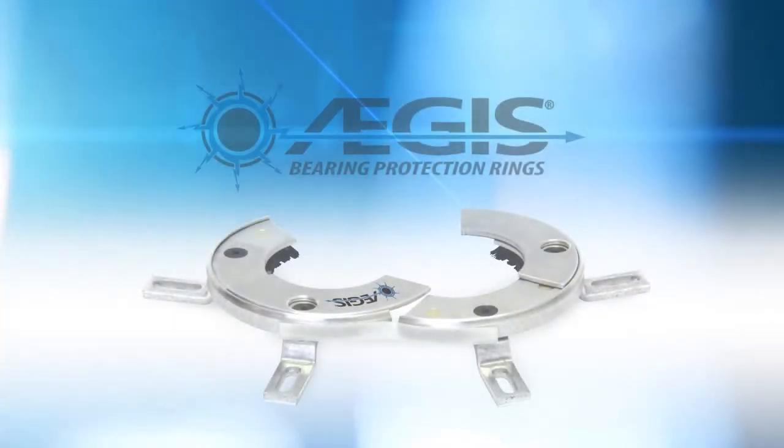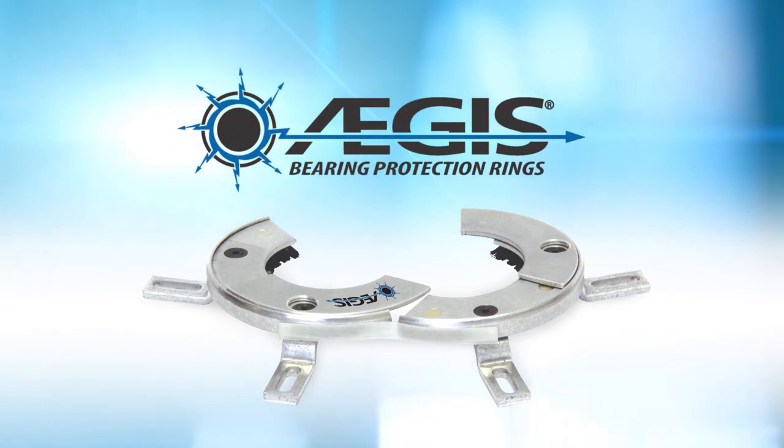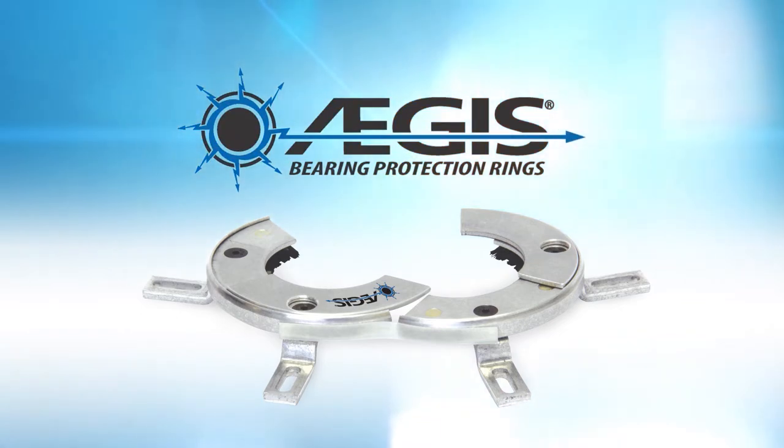Aegis rings protect motors from VFD-induced bearing damage by channeling harmful shaft voltages away from bearings and safely to ground.